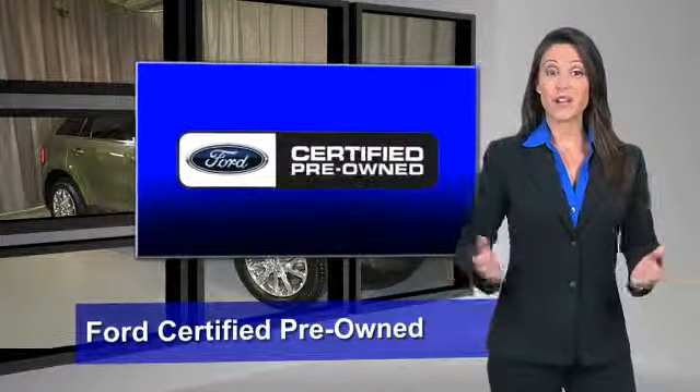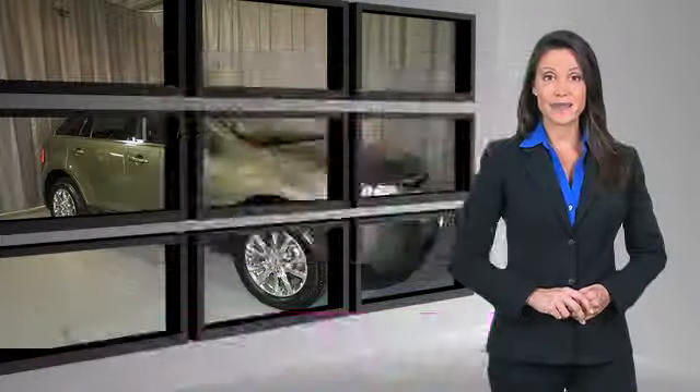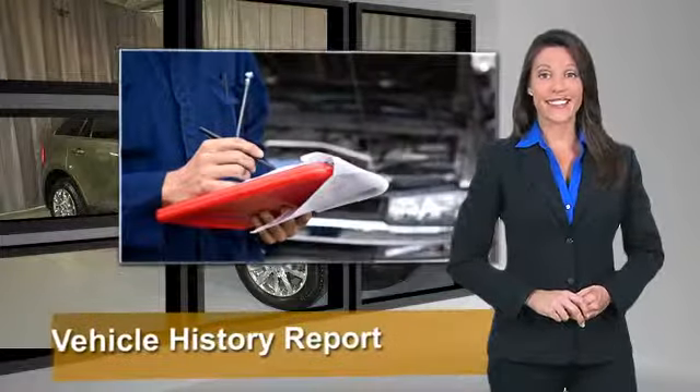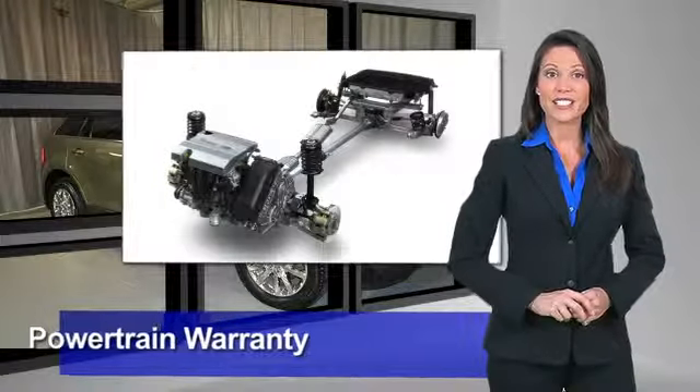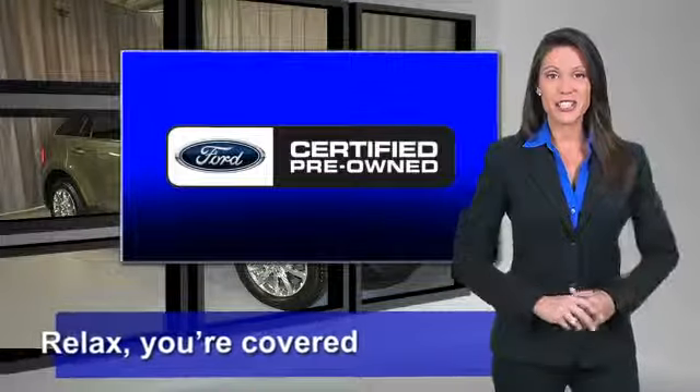This Ford-certified pre-owned vehicle has undergone a rigorous 169-point inspection by factory-trained technicians. We notice everything. Enjoy the confidence of the comprehensive, limited warranty that offers coverage on more than 500 components. Relax — you're covered. See your dealer for details.